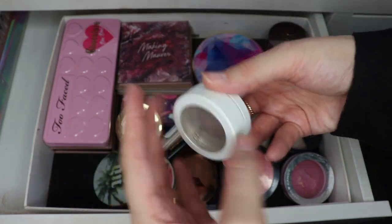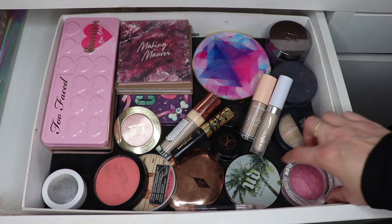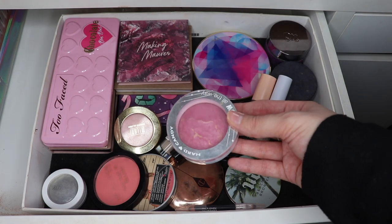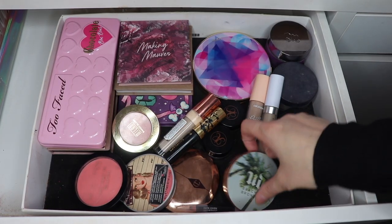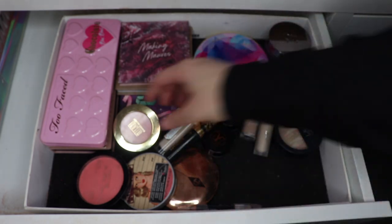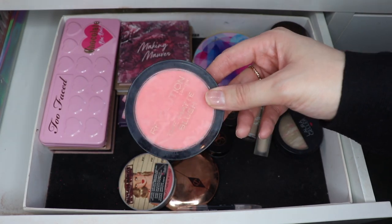In my Nine by November project pan I have a system where I'm rotating through my six oldest blushes, using each of them 25 times. The last one I hit 25 uses on was this one from Heart Candy in the shade Living Doll, so I'm putting it back. The three blushes I'll be working on for the next couple of months are this bronzer from Urban Decay that I use as a blush, Milani's Luminoso, and Beloved from Makeup Revolution.